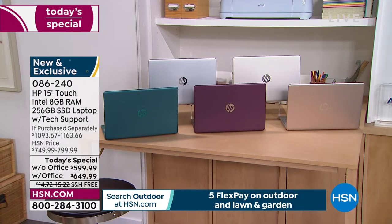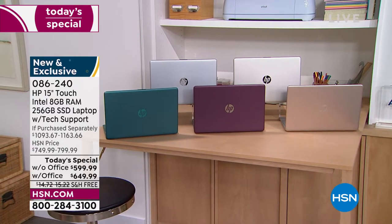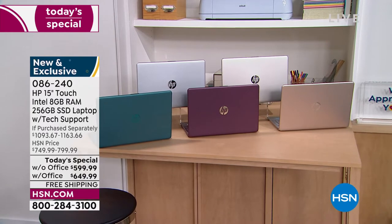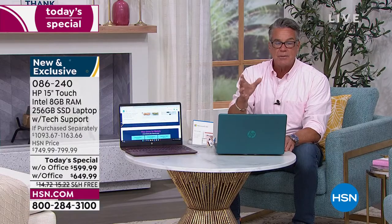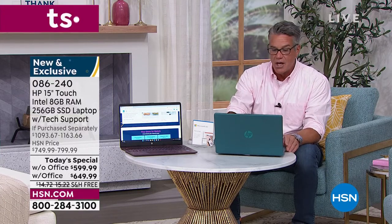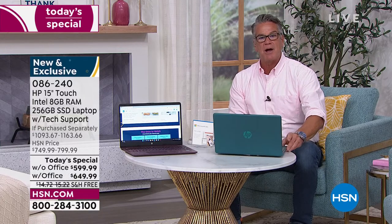Rose gold up front and then silver in the back — it's hard to tell rose gold from regular gold from here. Anyway, five colors. Get it home; it's free shipping and handling. Take advantage of the $40 savings with an HSN credit card. Let me introduce you to our special guest, my good friend — happy holidays to Mr. Aaron Berger.